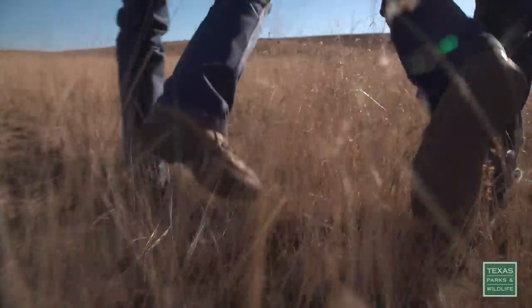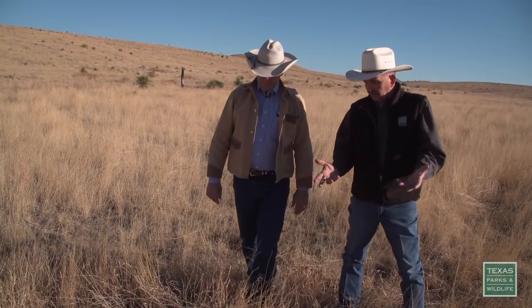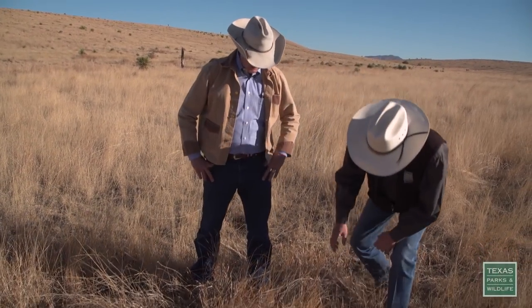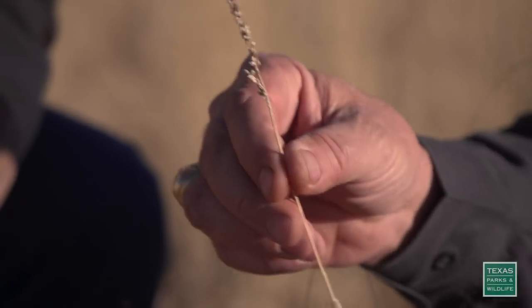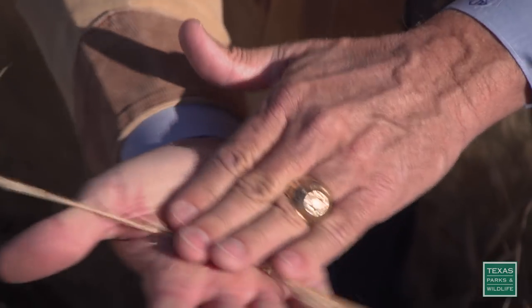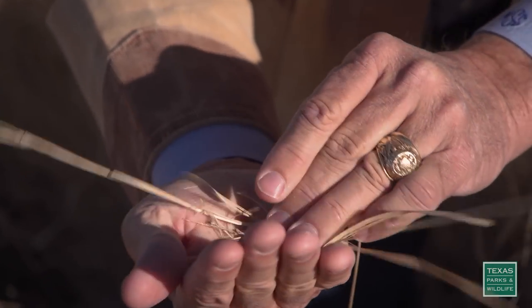Another grass you'll see in swales and wet spots is this stuff right here. It's called vine mesquite, and it's one of the few grasses out here that really produces a big enough seed that the quail and dove will use it. It makes a good little seed.